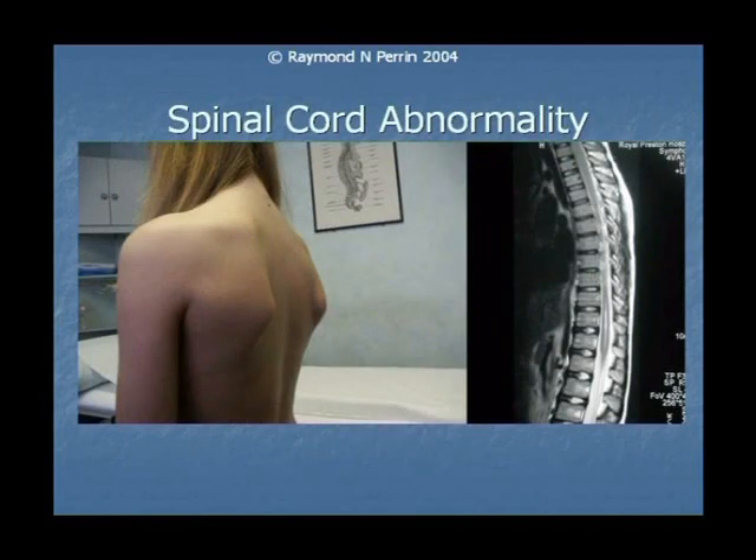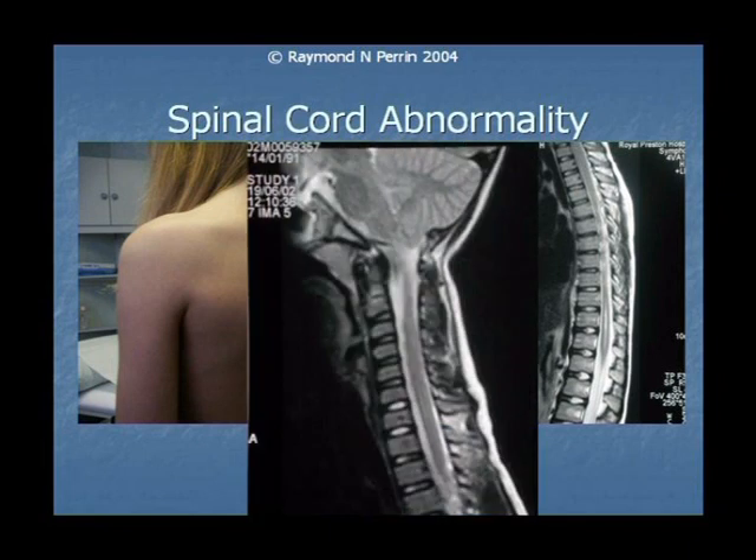Again, this is another patient with it. And sometimes you had some patients where you could actually see spinal abnormalities if you did an MR scan. Over here you can see, in the spinal cord, there's a syrinx in this patient — a swelling, a cyst in the spinal cord.